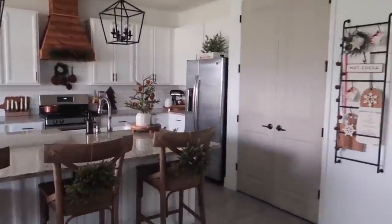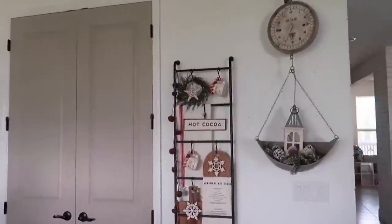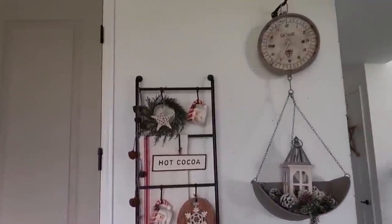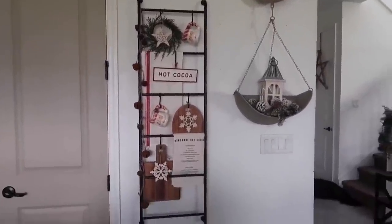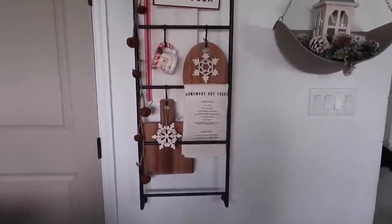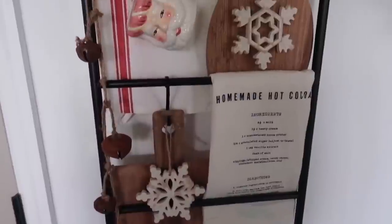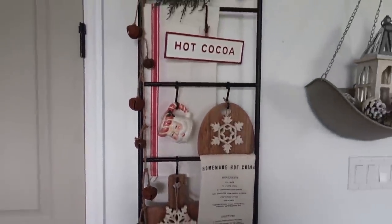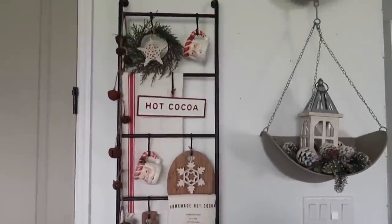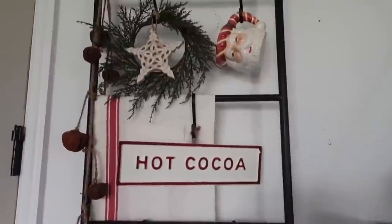One of the things you guys loved the most is this little section — it's honestly my favorite part of my kitchen, and especially my favorite style that I've decorated this ladder since I got it. This ladder is from Kirkland's as well, and I think it's just perfect for a kitchen — you can hang your mugs on it. This year I hung a lot of my seasonal hand towels and things like that.